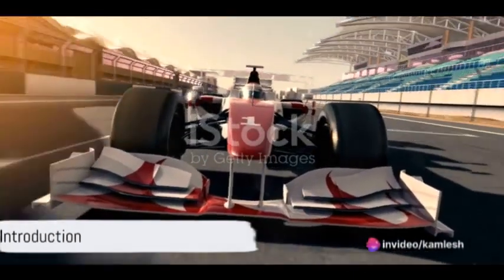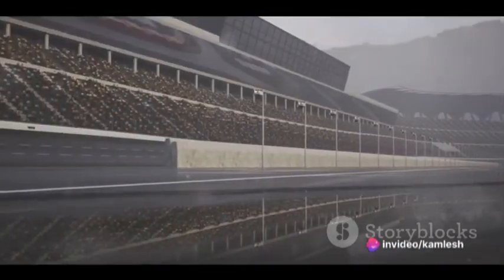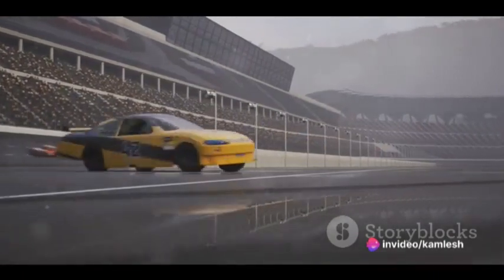Want to dominate the racetrack and become a master of short course racing? Well, you've come to the right place. Welcome to Mastering Short Course Racing, the ultimate guide to full throttle driving.